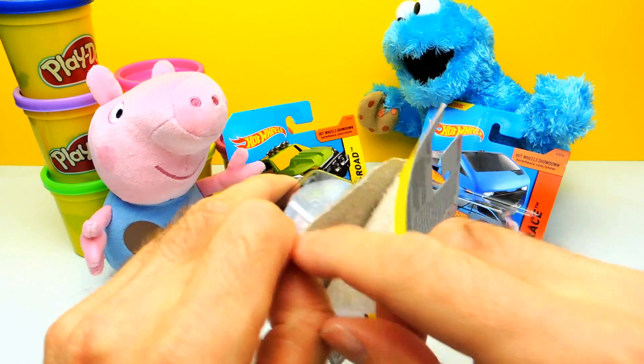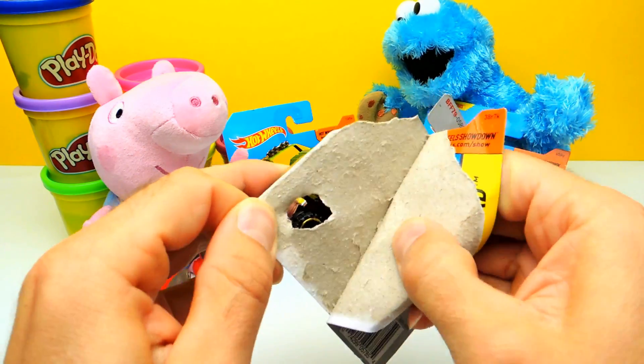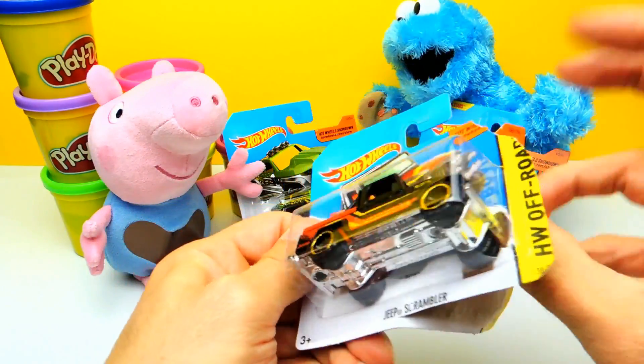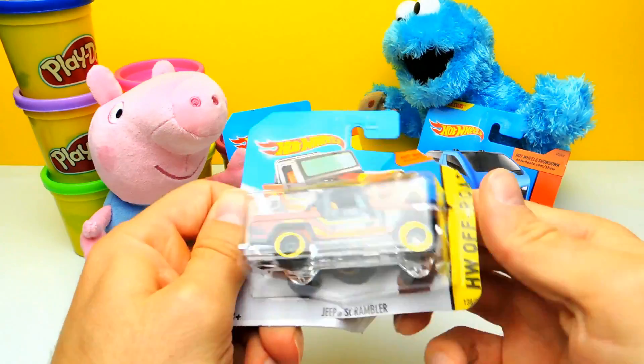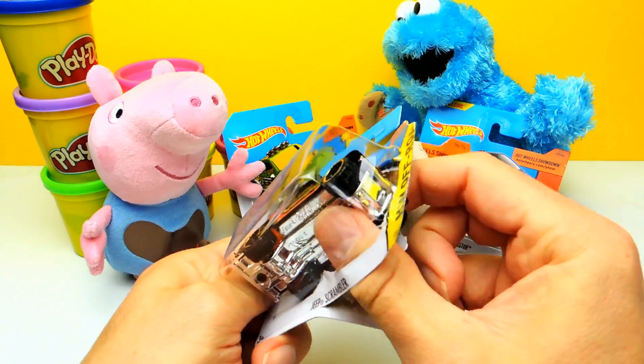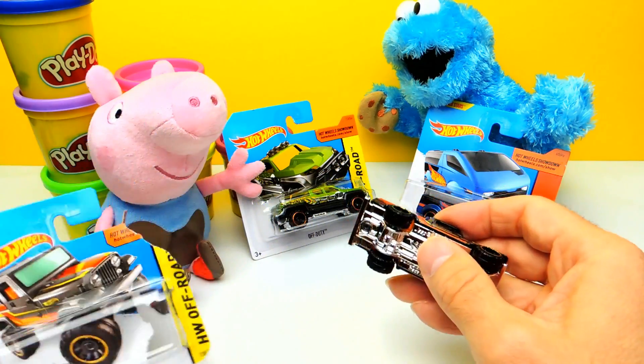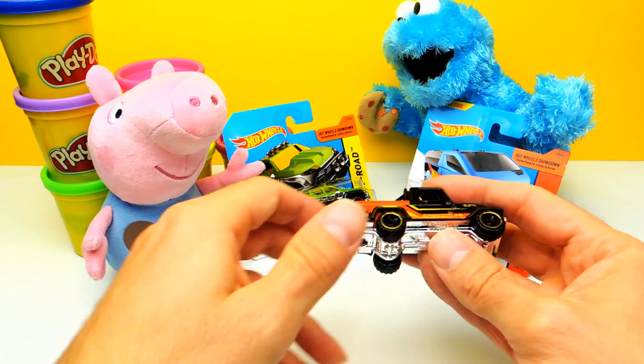It's so cool man, I really love these Hot Wheels. You know there are also other toys like Matchbox and so on, but I think Hot Wheels are the best toy cars. Do you guys agree? So let me know in the comments if you like.